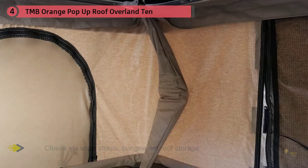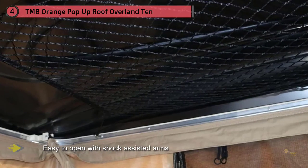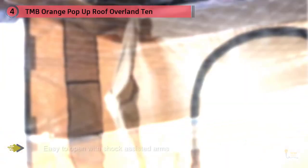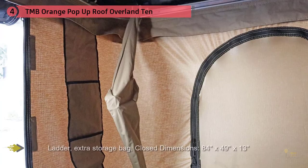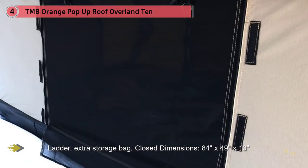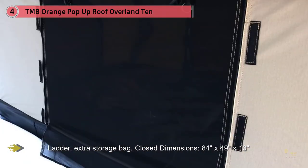Upon purchase, users are provided with a package that includes an extra storage bag, a free flashlight, and a ladder for climbing into their sleeping space. The TMB rooftop tent is constructed from a sturdy, durable, and weatherproof material that keeps all elements of nature at bay, keeping you protected.